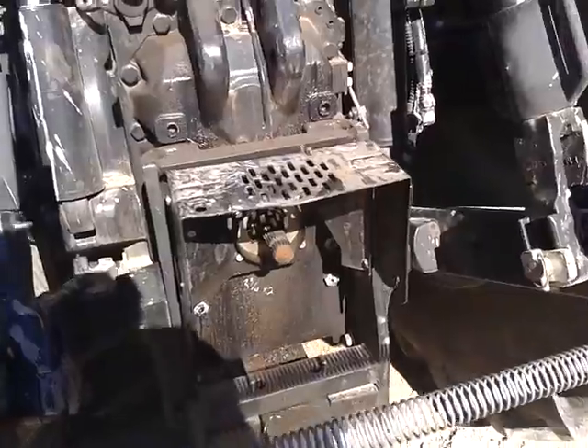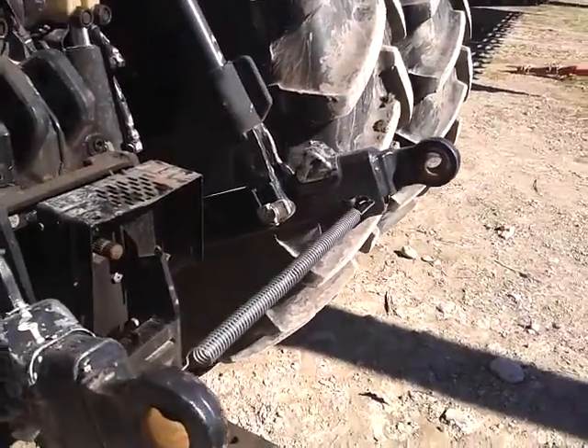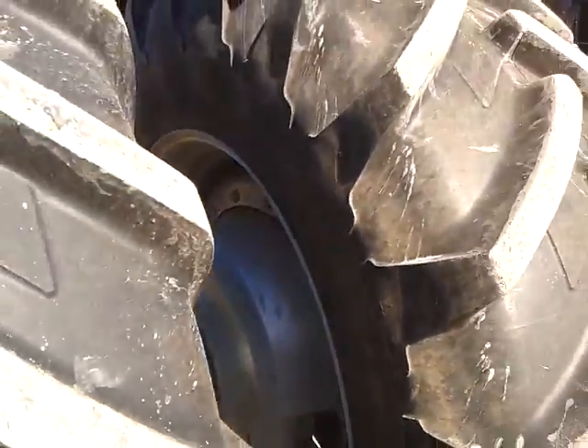540,000 adjustable PTO, category 3, three-point hitch. Rear cast weights are part of the rim for rear weight.